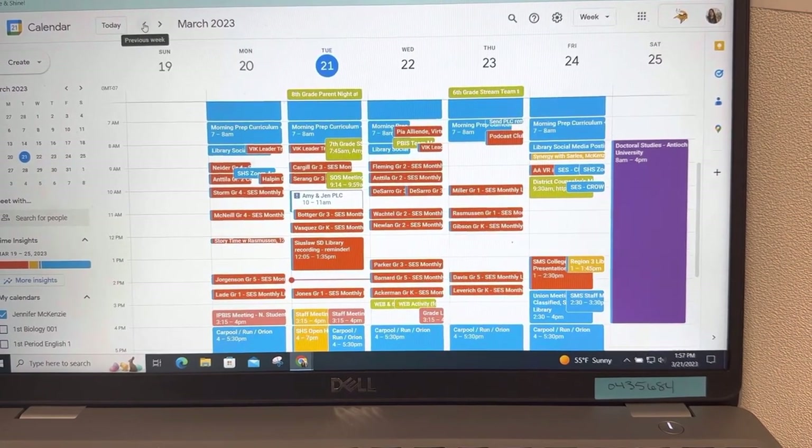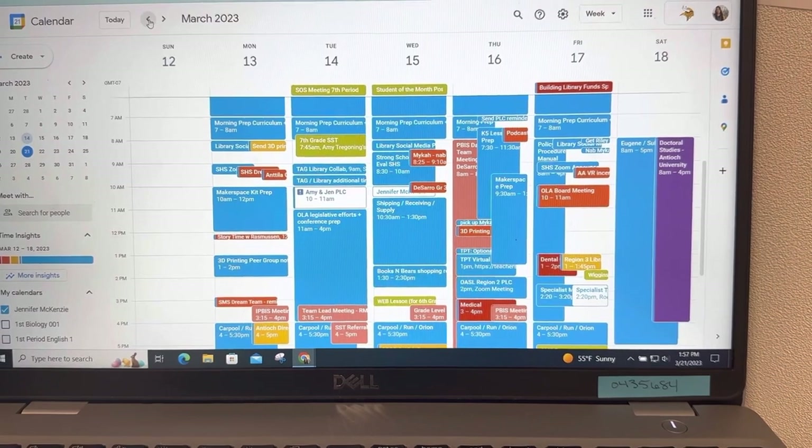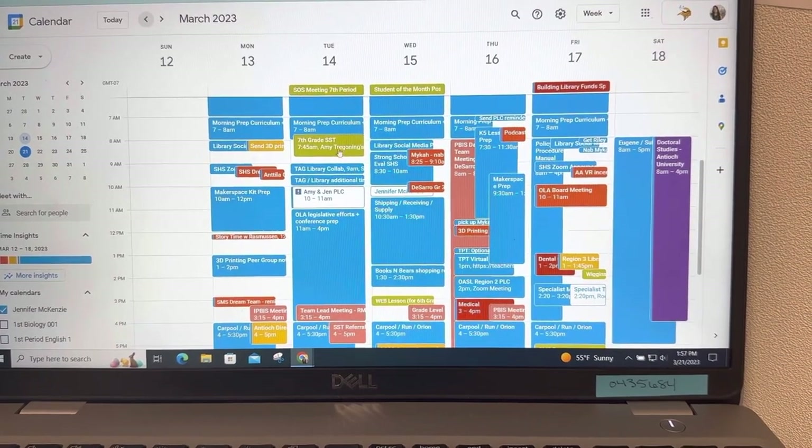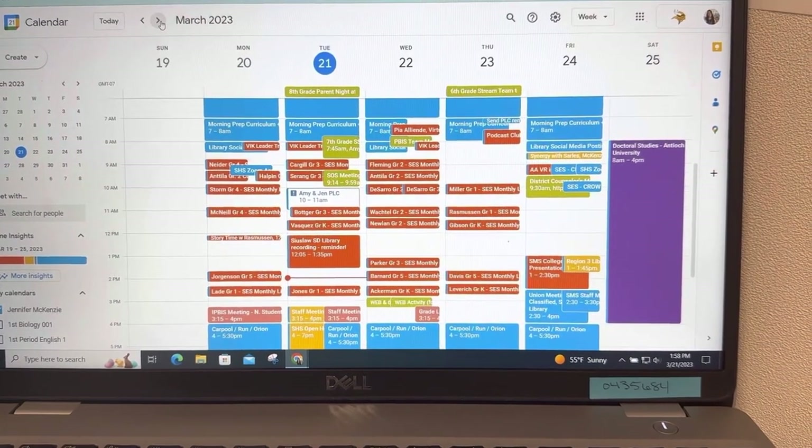If I flip back to last week, it's all blue — I was doing a ton of administrative work with lessons in between. So that's just kind of my flow: open, flexible, point-of-need schedule.